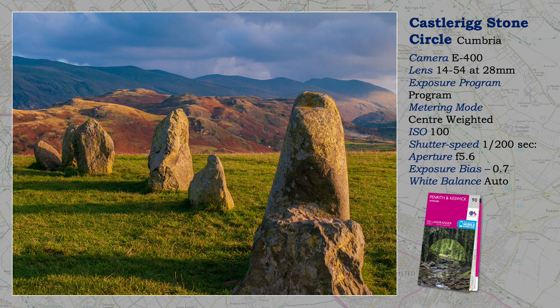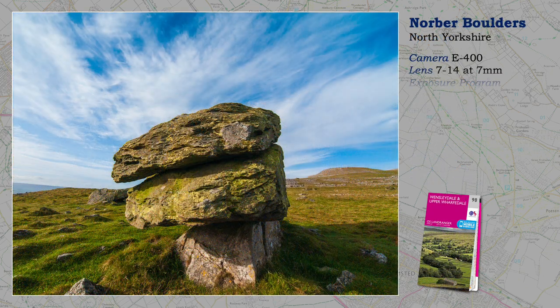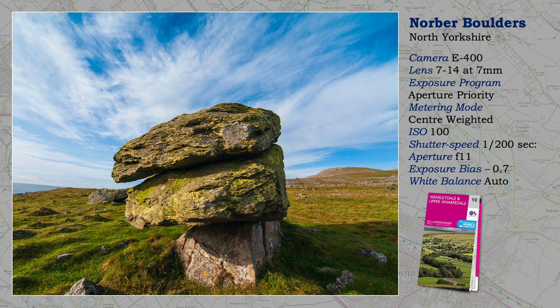I don't believe in exposing for the right, particularly when you have photographs of high contrast. We now move from the Lake District National Park to the Yorkshire Dales, and of course there are many popular areas here too. This one, possibly and thankfully, is a little less well-known.